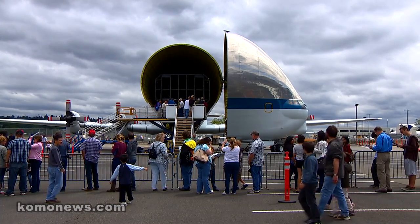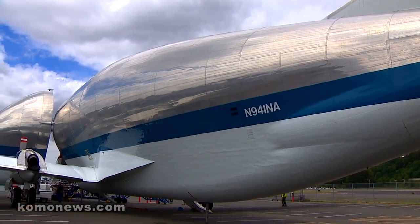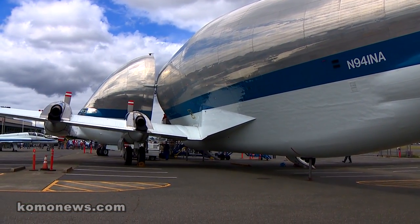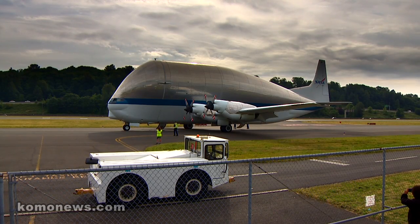We get some crazy questions. You'd be surprised how many people ask us if this carries the shuttle, or if it goes to outer space. But the biggest question we get is: does this really fly? What does it do?